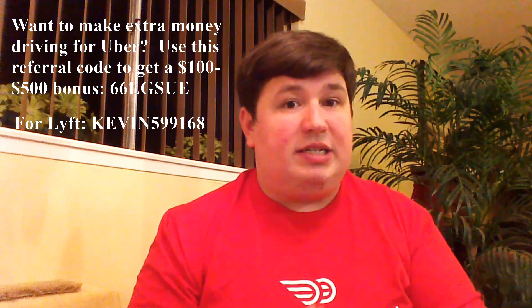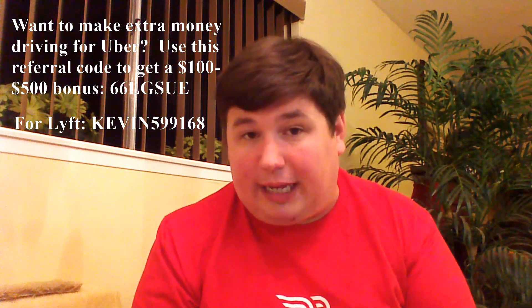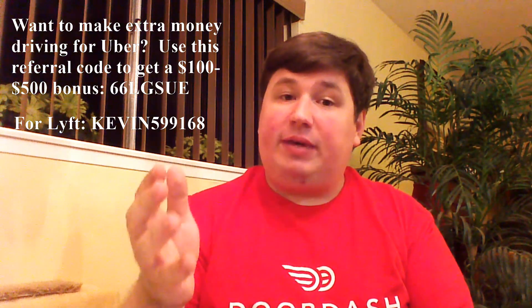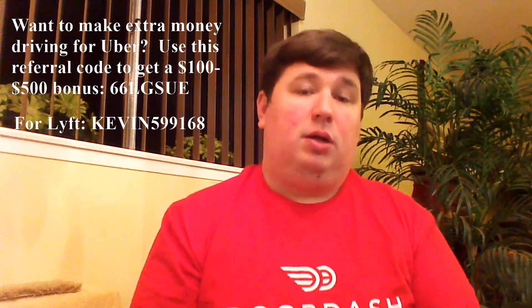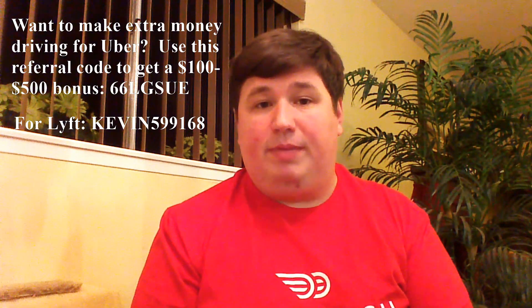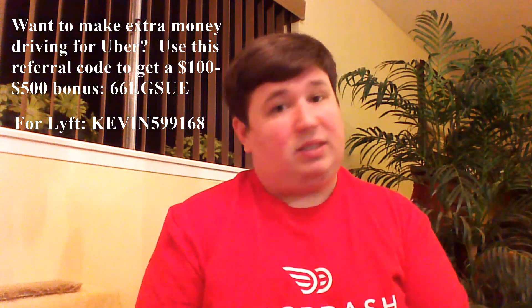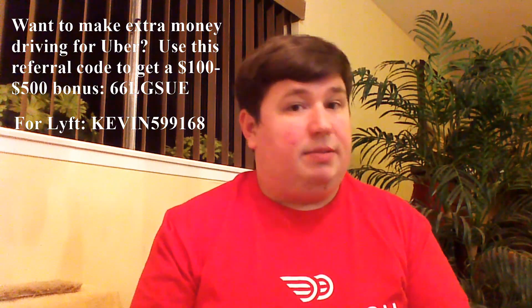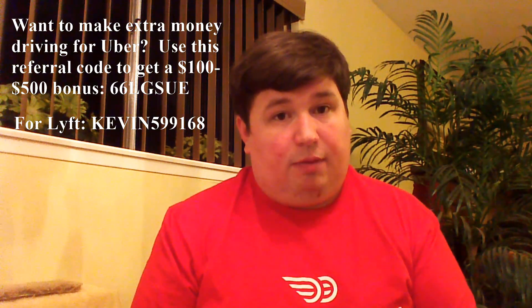The third thing you need to do is have zero no-shows. Essentially, that means when your Dash starts, start the Dash on time. If you need to cancel it, cancel more than 12 hours in advance, because if you cancel less than 12 hours before it starts, that will count as a no-show. You can't have any of those in the month. Now, if there is an emergency, you've got to cancel — let DoorDash know. Maybe they will make you exempt if there's an emergency at the last minute, but that's not a guarantee. Otherwise, it's best just not to cancel if you can help it and show up.